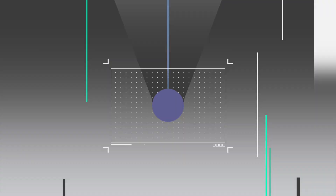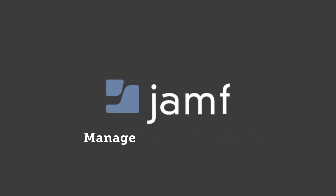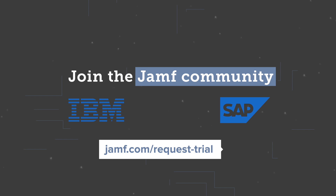Jamf is laser-focused on Apple so you can manage, connect, and protect all your Apple devices with minimal effort. Join the Jamf community to be a part of what Apple admins from small companies to enterprises like IBM and SAP know and love. Simply go to jamf.com/request-trial and let Jamf give you exactly what your Apple ecosystem needs.